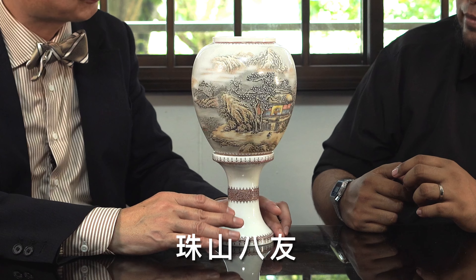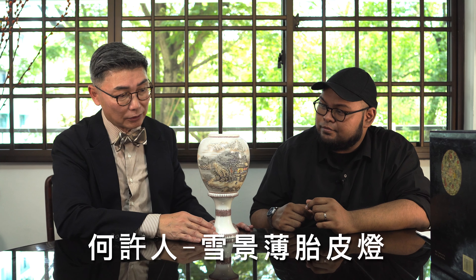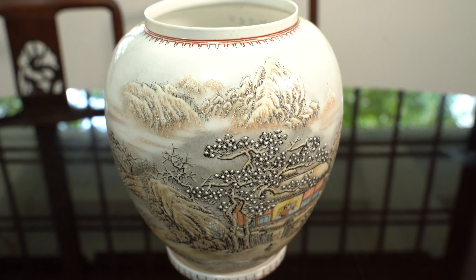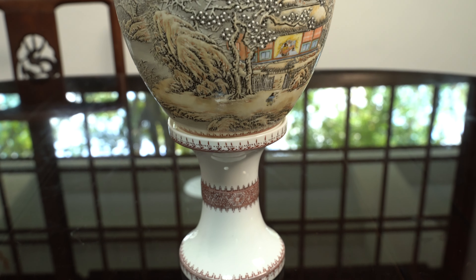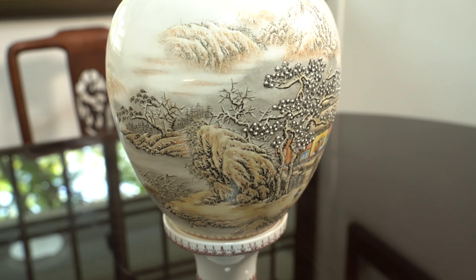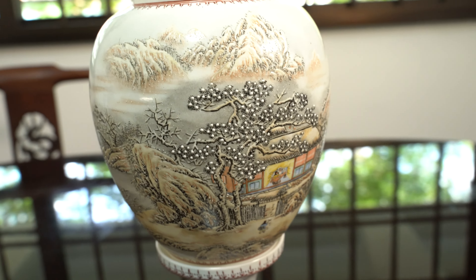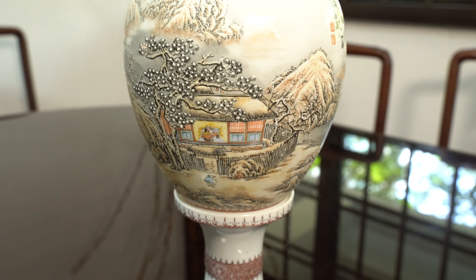Now we're looking at a magnificent piece by one of the late masters of the Zhushan Ba You, or the Eight Friends of Zhushan. This is the work of He Xu Ren, aptly titled He Xu Ren Xue Jing Bao Tai Pi Deng. Master He Xu Ren was one of the most famous porcelain painters in Jingdezhen in the late Qing Dynasty and the early Republic of China. This piece truly depicts his style and the exquisitiveness of his brushwork. It is an incredibly precious and rarely seen work of art, and if available it is often snapped up by serious collectors. What a rare chance to appreciate Master He Xu Ren's work at such close range.